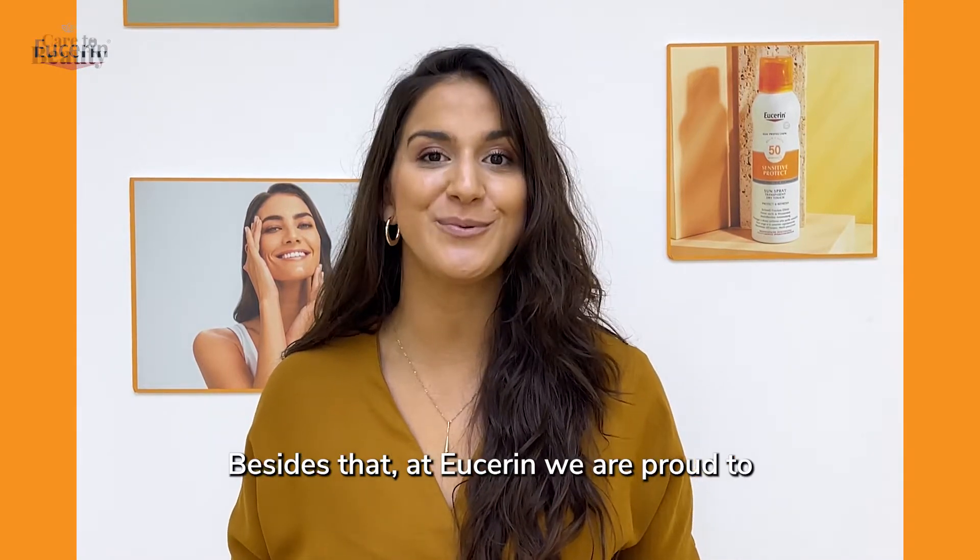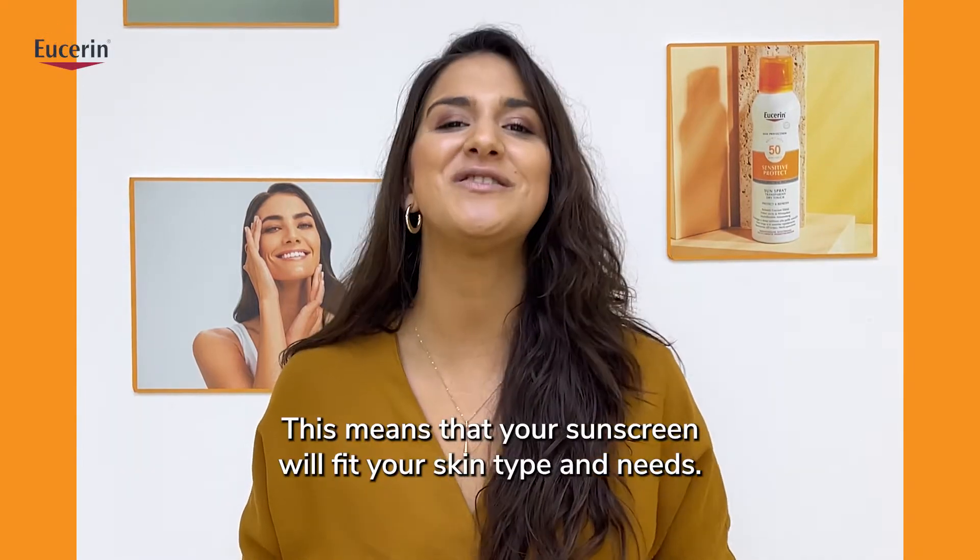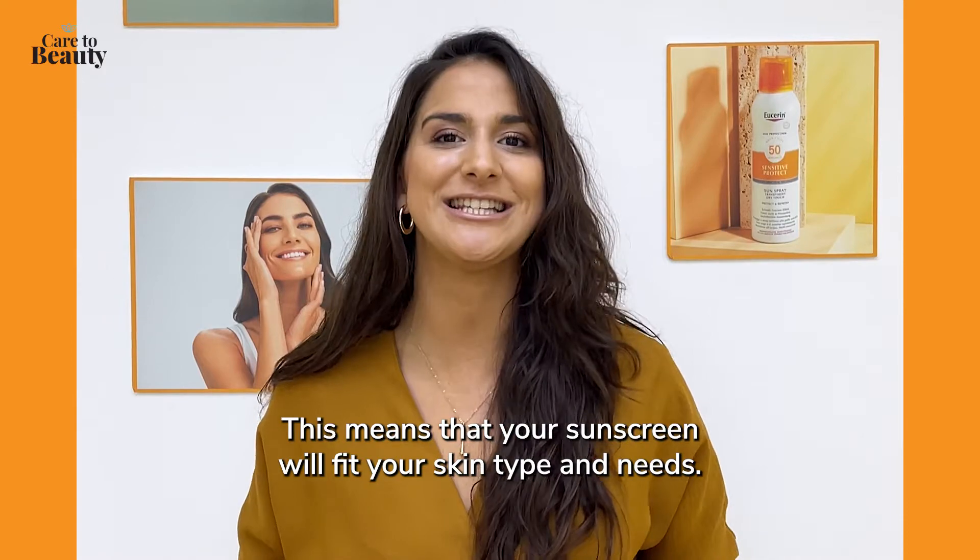Besides that, at Eucerin we are proud to customize your daily routine until the last step. This means that your sunscreen will fit your skin type and its needs.